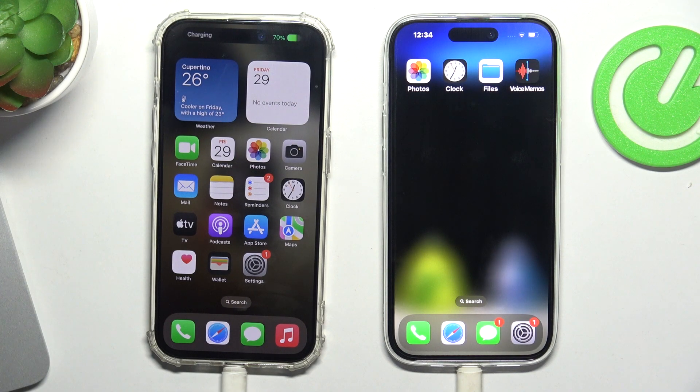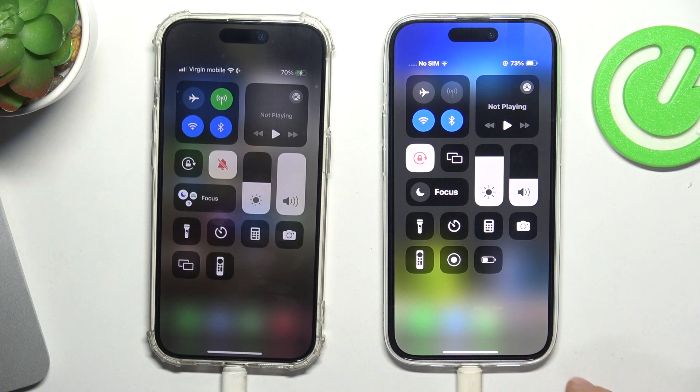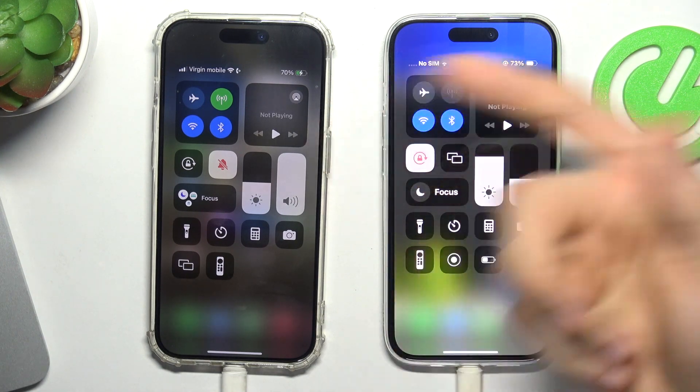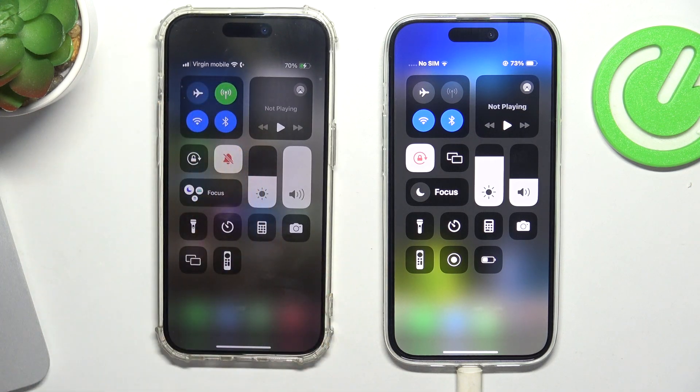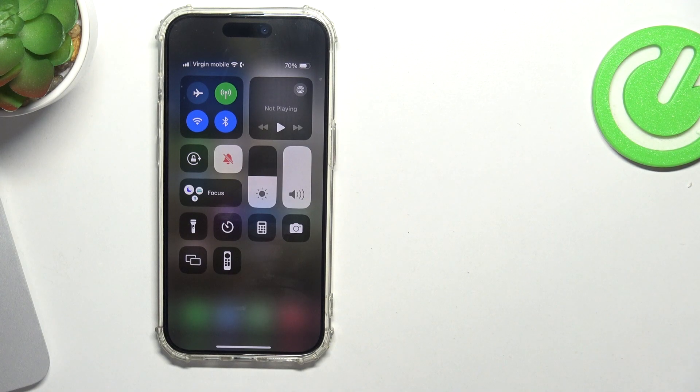And now my iPhone 15 Pro is charging the iPhone 15. Probably it's because the 15 Pro has 73% and the iPhone 15 has 70%. And now let's see what happens if I connect my iPhone 15 Pro to my iPhone 13.